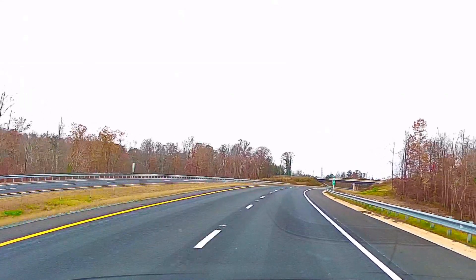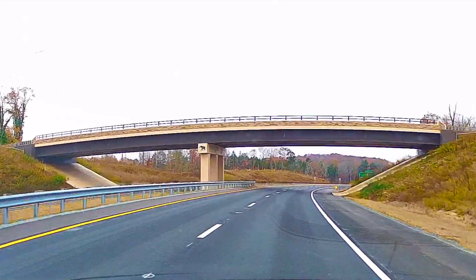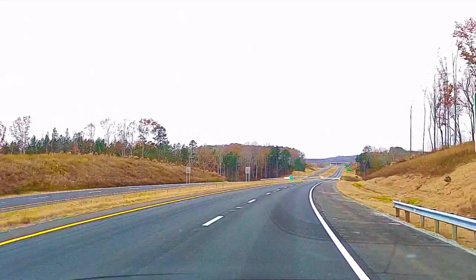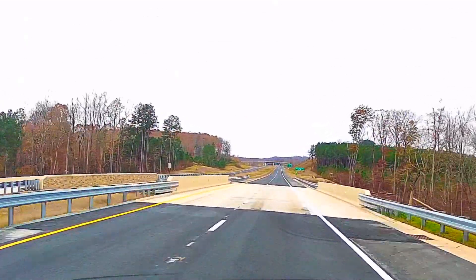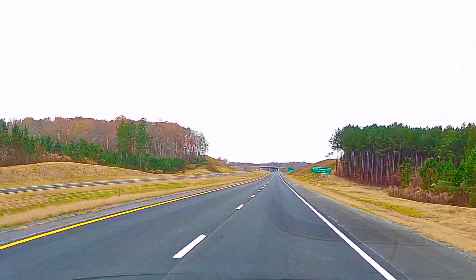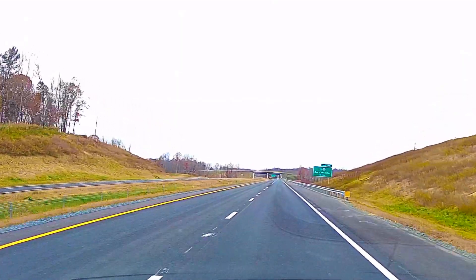The next road that will go underneath its bridge is Old Cox Road. Just off to the right, about a quarter or half a mile, is where the Sportsplex is being developed — the Zoo City Sportsplex. That's the Zoo Parkway we're just crossing over, and this is the Zoo Connector just ahead.